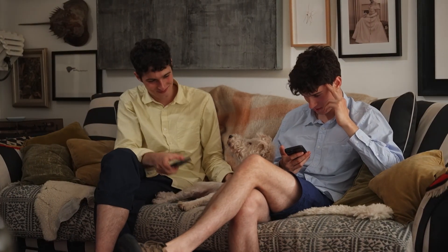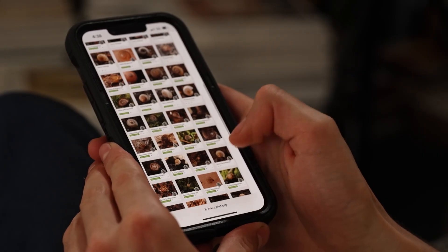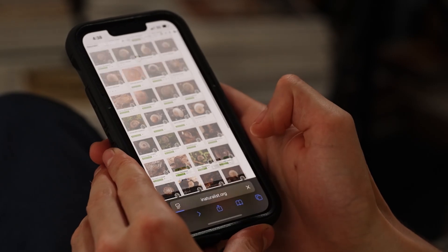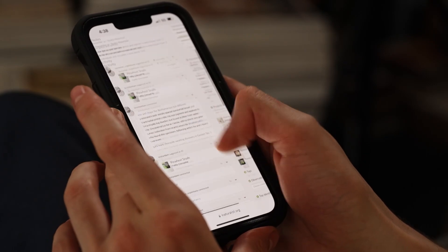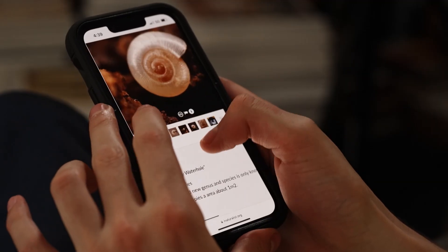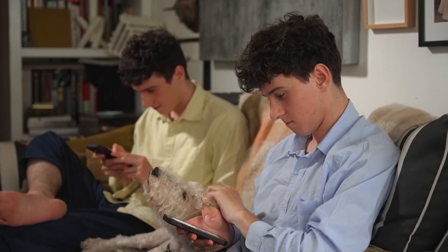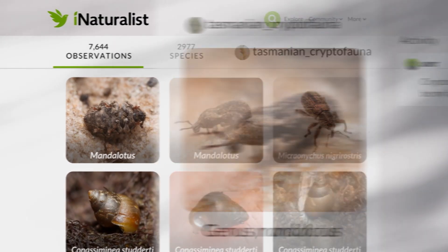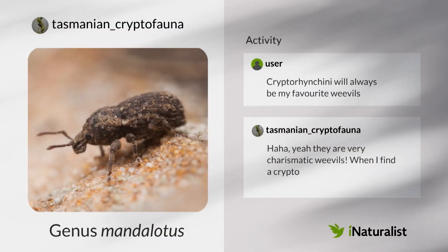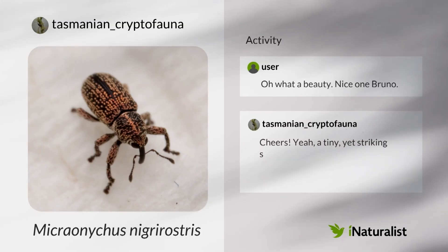There are new species found all the time on there — people just upload them not really knowing what they are, and an expert will identify them. It's really good for younger users; I've met quite a few younger naturalists on the platform who use it as a social network. It's a very good platform to share knowledge.